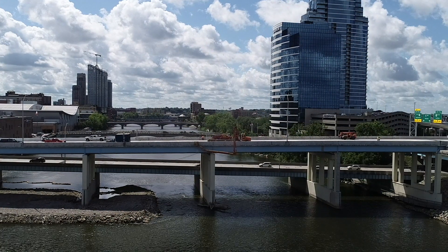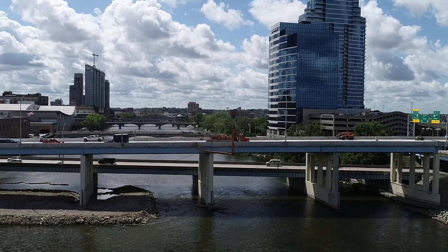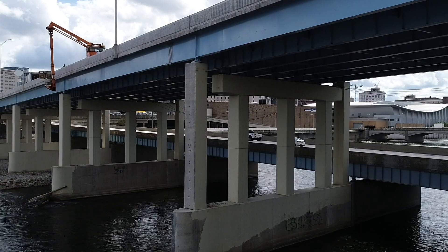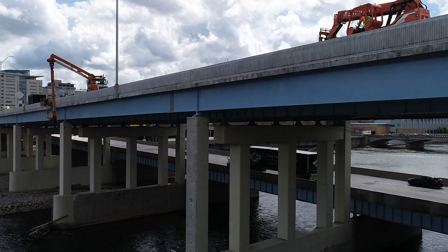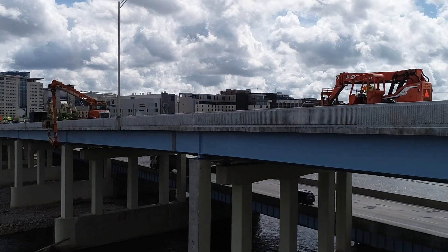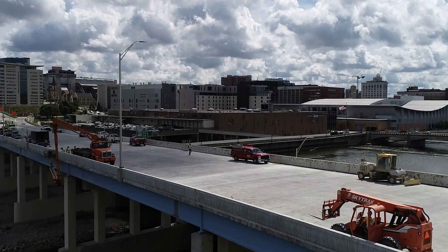This project was a three-year project. There was a lot of substructure work required that we had to do in the first couple of years. We also had a mussel relocation that was required in the Grand River because we had an endangered species of mussels, so that was relocated.